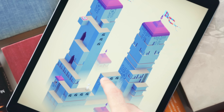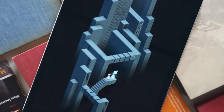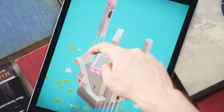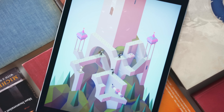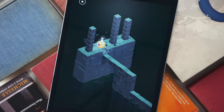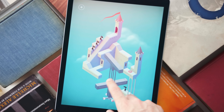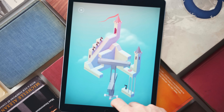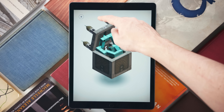Coming in at number three is Monument Valley. This was an award-winning iOS game long before the iPad Pro, but experiencing it on the iPad Pro really takes it to a new level. You might not think of this as a game you want to experience on the big screen, but the scenes and puzzles have so much going on that opening it up on the big screen is like experiencing a whole new game. Also, the audio is really a big selling point and the surround sound speakers definitely do it justice.